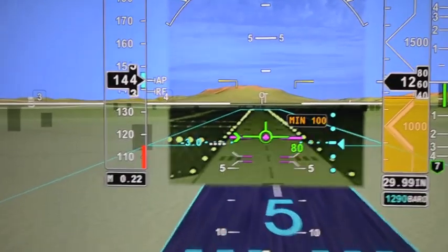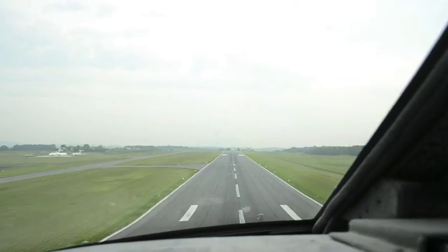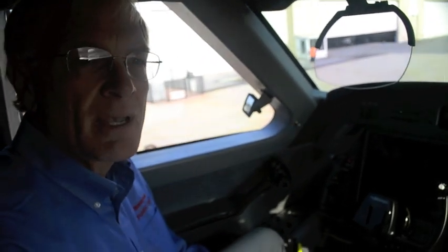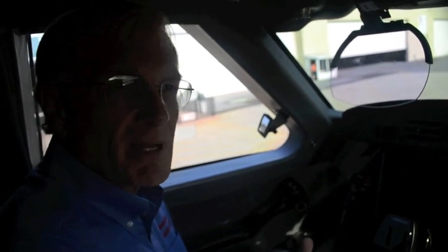On an instrument approach flying in weather, when I see the runway environment on the heads-down display and look up, I see exactly the same picture. There's no mental translation — I don't have to wonder what I'm going to see or search for the runway. I look up and I know what I'm going to see. The transition is easy and seamless, always in a position to land.